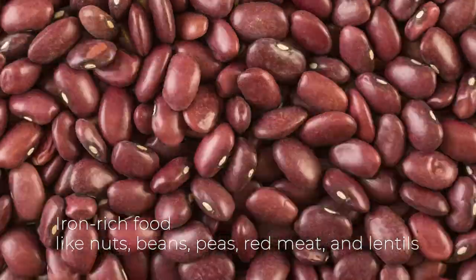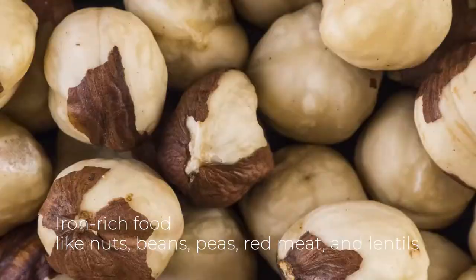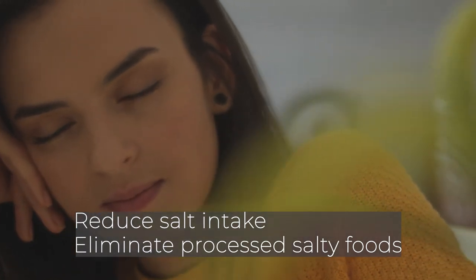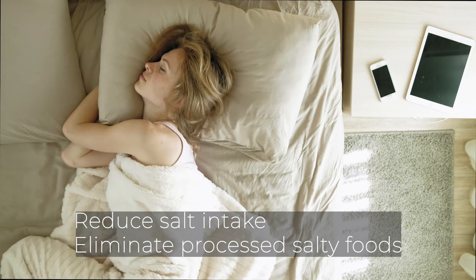It can also help with brain fog. So make sure to include iron-rich foods like nuts, beans, peas, red meat, and lentils in your diet. Reduce your intake of caffeine as this decreases absorption of iron. Also reduce salt intake. Eliminate processed salty foods as much as possible because sodium increases water retention, which in turn makes you feel bloated.